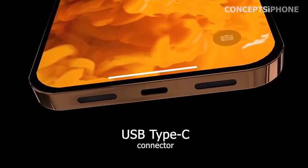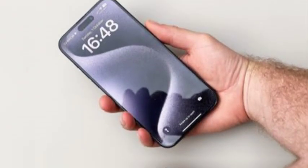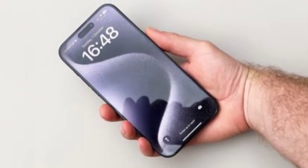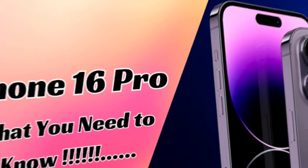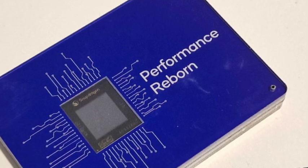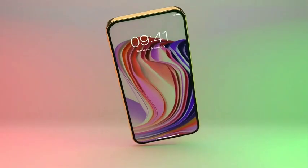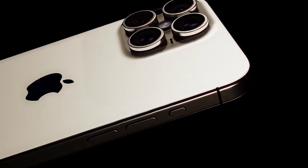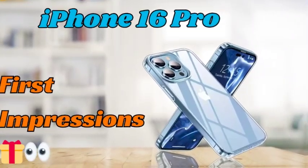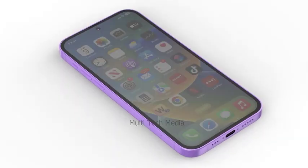Apple is reportedly testing a new anti-reflective optical coating technology for its iPhone cameras, aiming to enhance photo quality by minimizing common artifacts such as lens flare and ghosting. The new technology involves using Atomic Layer Deposition (ALD) equipment in the camera lens manufacturing process to apply the coating. ALD-applied materials offer the dual benefit of reducing reflections and protecting the camera lens system from environmental damage, without compromising the lens's ability to capture light effectively. This advancement is expected to improve the overall clarity and quality of photos taken with the iPhone 16 series, providing users with clearer and more vibrant images.